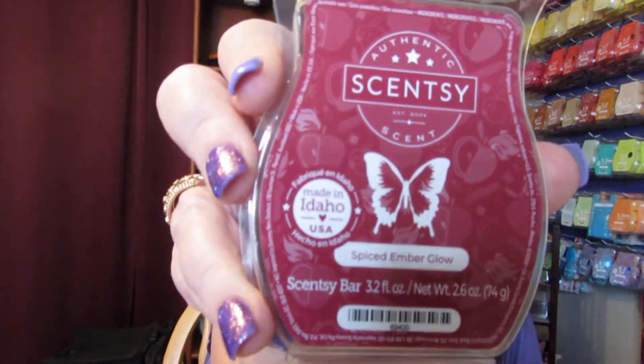The next one — I only have two left — is Spice Amber Glow. This is smoked apple and toasted vanilla over cinnamon ambers, offering a warm and inviting escape. This smells good. This is also in the spice category. I can smell the cinnamon and a little bit of the vanilla. I'm not able to smell the smoked apple yet. I love the spice category — it reminds me of fall.